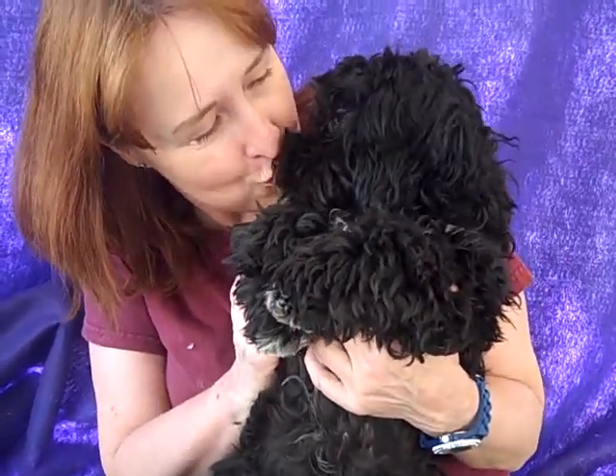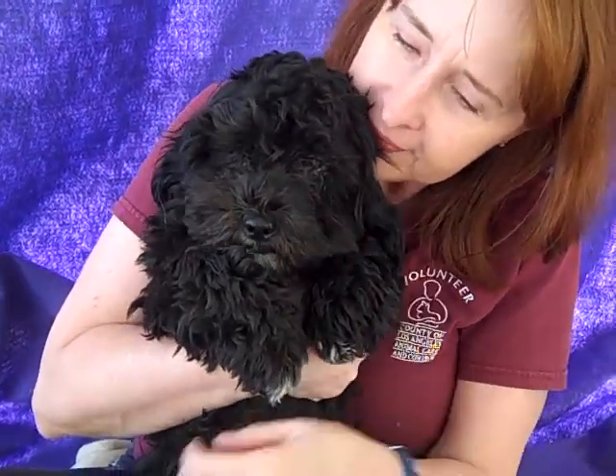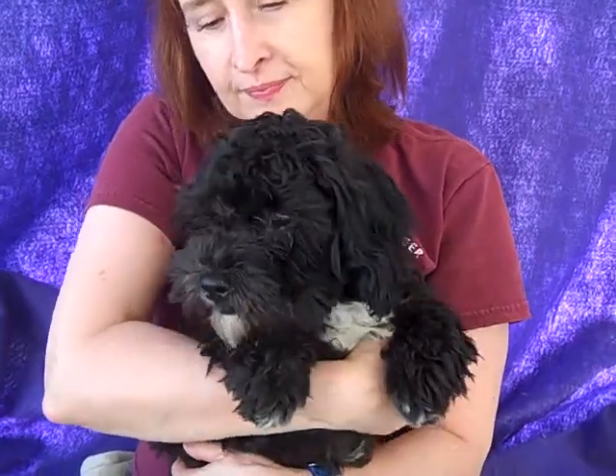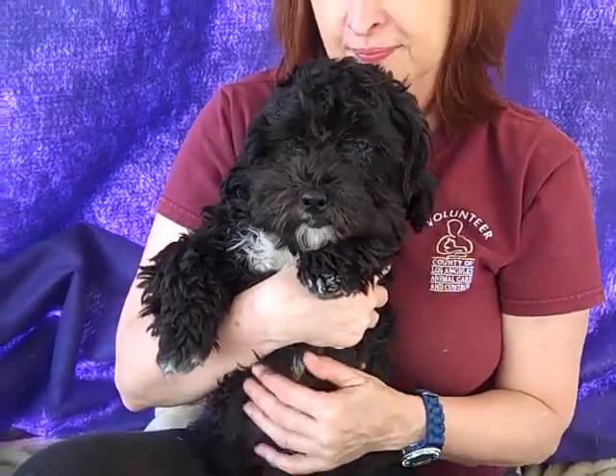All puppy kisses from Felix. He is just an adorable, sweet little guy — looks just like a little teddy bear. He is only five months old so he's a completely clean slate for training. He's going to need a little bit of leash training, and then he'd be open to any other training you want to do to keep his brain exercised. He'd be great for any family.